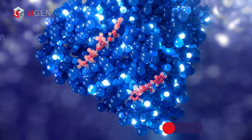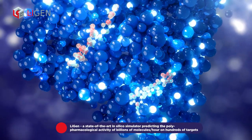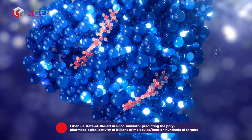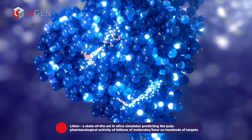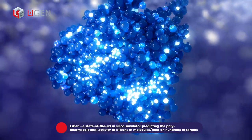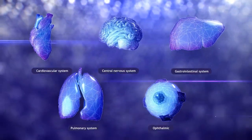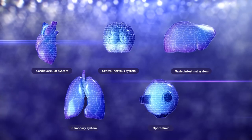LiGen, the world's fastest flexible docking program, powered by the most advanced AI architectures, is the only one designed to run on next-generation exascale hypercomputer centers. And Profex, an AI tool to predict candidate molecule safety and metabolism.